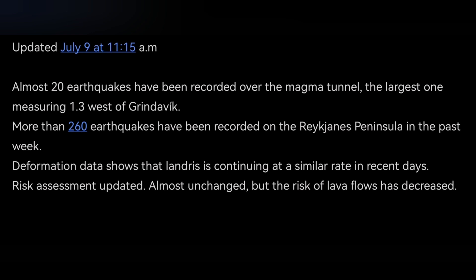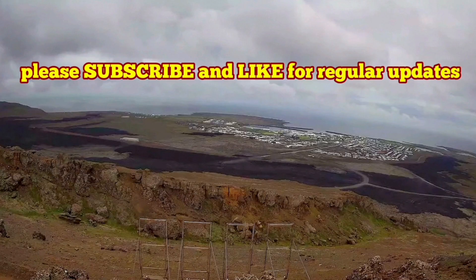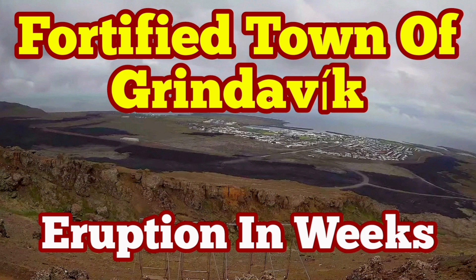We can see that there have been 20 earthquakes over the dike — which is the magma passage — and 260 earthquakes in the Reykjanes Peninsula of Iceland. Based on where these events are occurring, we are expecting an eruption within one to three weeks, probably within July.